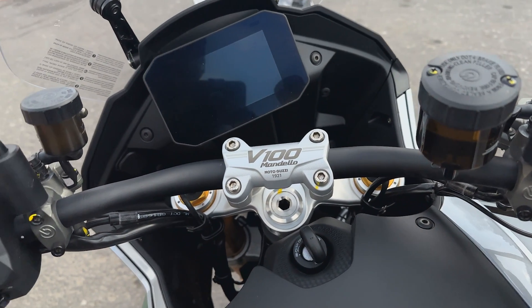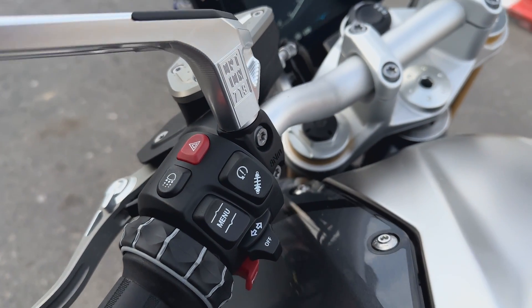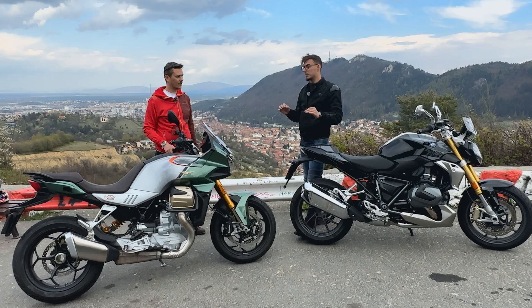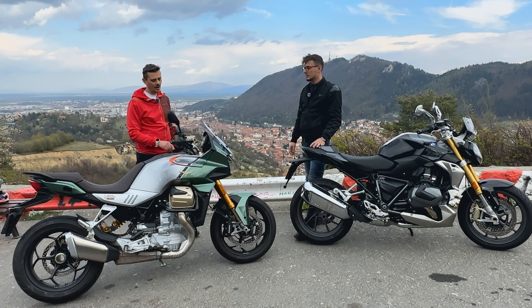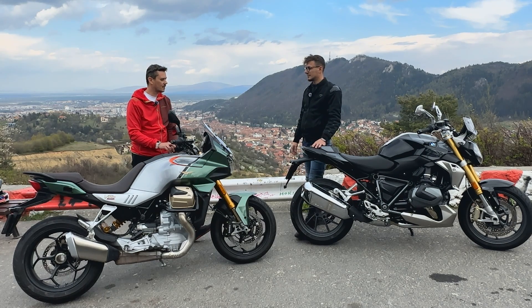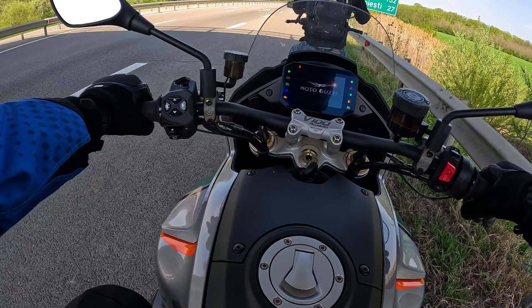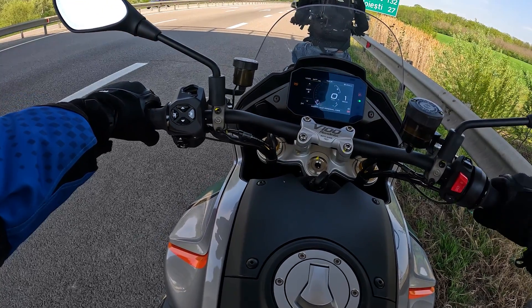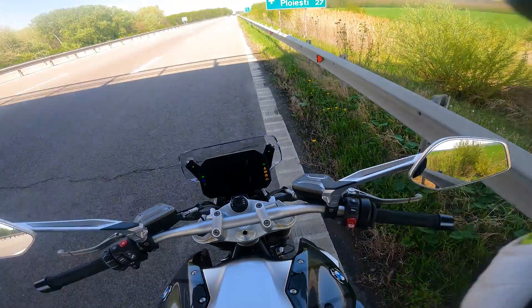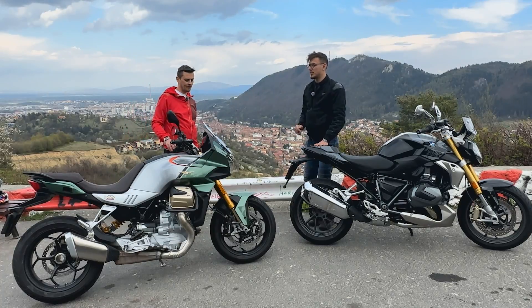Regarding electronics — both have LED lighting, TFT dashboards, and connectivity. The Moto Guzzi uses the MIA system and the BMW has ConnectedDrive. Both have all the bells and whistles. The traction control was spotted blinking on both bikes, but I didn't feel the intervention — the refinement level is good. For the multimedia dash, it's more user-friendly on the BMW — easier to navigate. On the Guzzi I tried to activate the heated handlebars while riding but had to press quite a few buttons. The user experience is superior on the BMW.